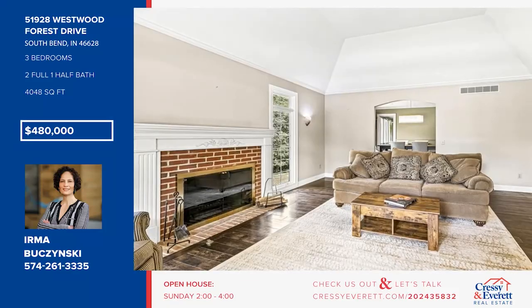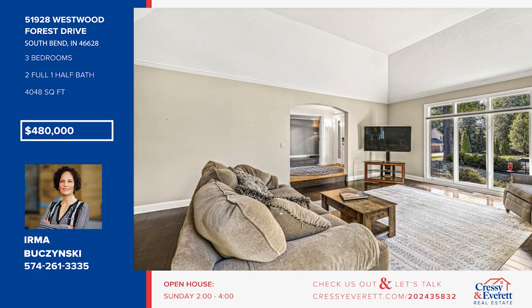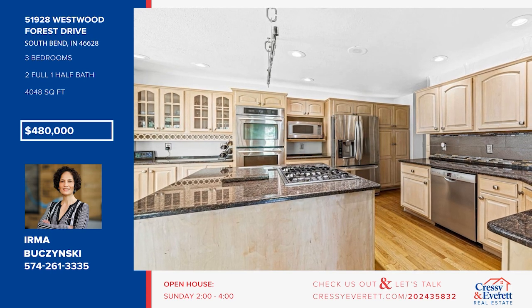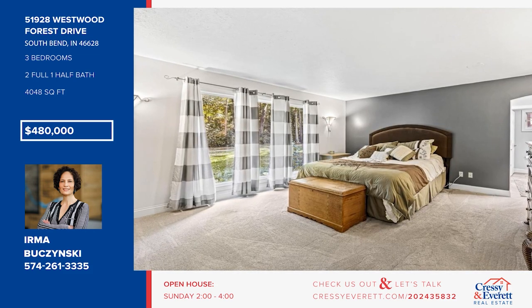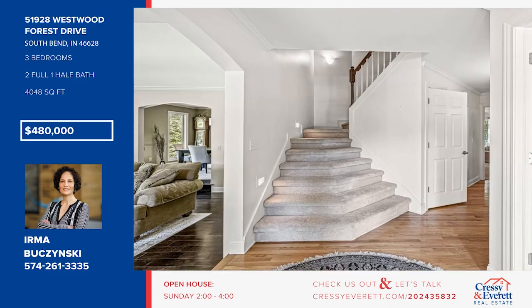Don't miss the opportunity to be the new owner of this gorgeous home. Nestled in a quiet neighborhood, it offers a spacious family room with a cozy fireplace, beautiful wood flooring, and a gorgeous island kitchen with stainless steel appliances and another fireplace. Enjoy a formal dining room, a study, three bedrooms, two and a half baths, plus a lower level with a wet bar. Relax on the screened-in porch. Call Irma Buszynski.